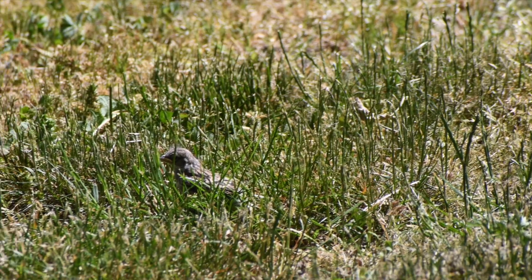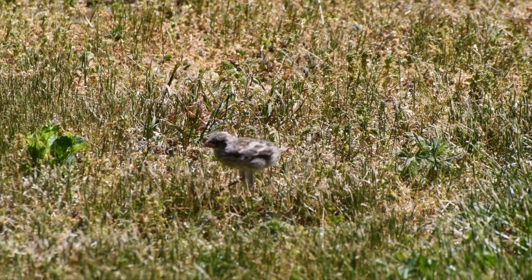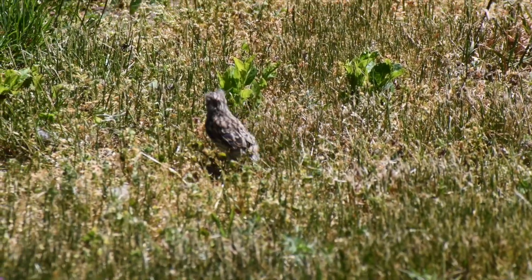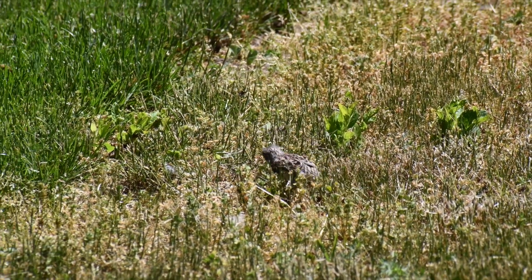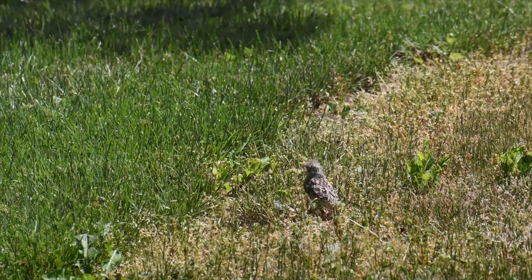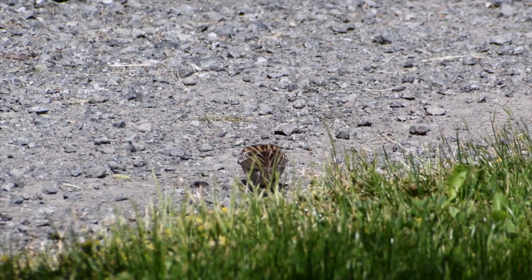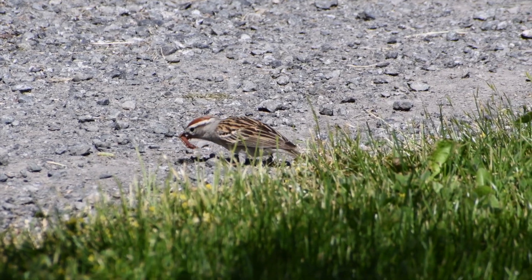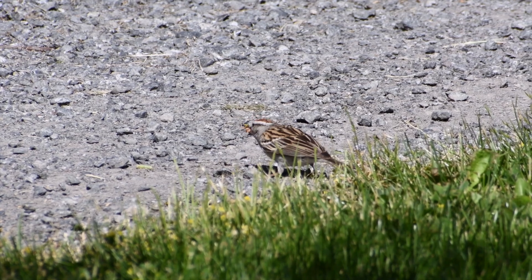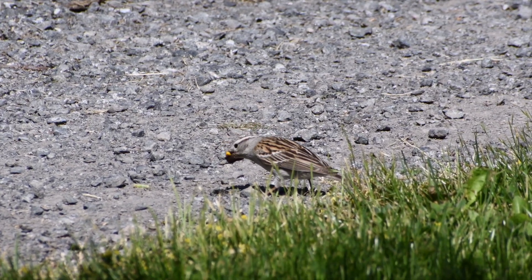Young birds move very little for the first few days after they leave the nest, and don't typically learn to fly until a week or so later. Siblings can stay with each other for more than two months after fledgling. Mama and Papa continue to gather food and deliver it to each fledgling.